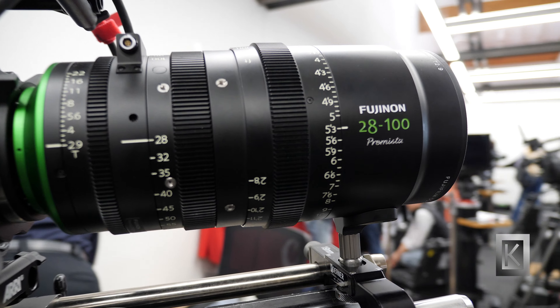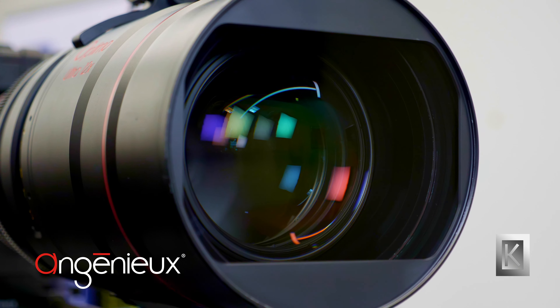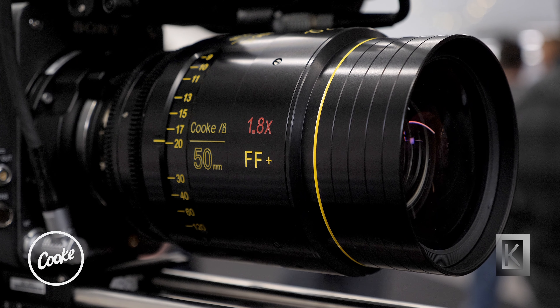What we have here is the Prototype 25 from Atlas Lensco. We have a new 12-21 Optimo tri-lens. I'm here to talk to you about Canon's new line of Sunni Ray Prime Lenses. Here is the brand new Cooke Anamorphic Full Frame Plus Lens.